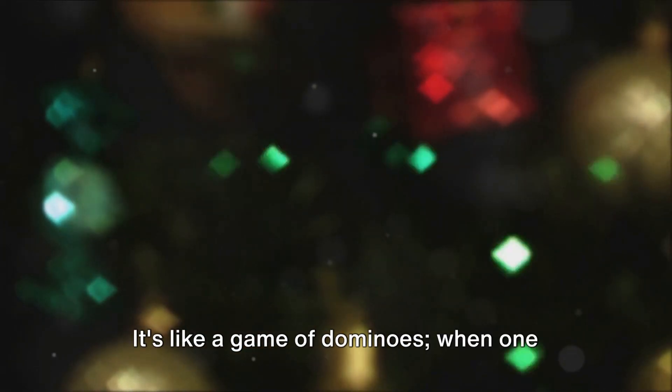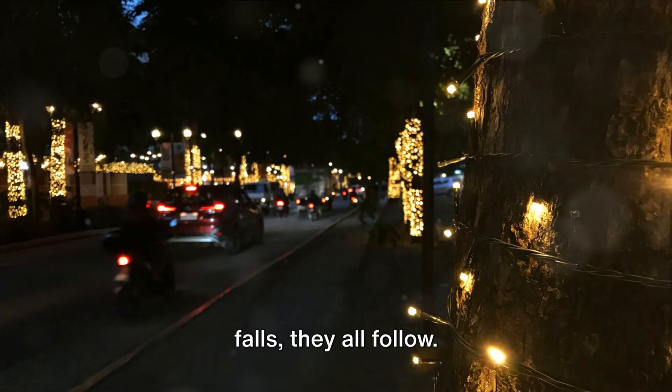The same thing happens with your series circuit Christmas lights. When one bulb goes out, it interrupts the flow of electricity, causing the entire string to go dark. It's like a game of dominoes. When one falls, they all follow.